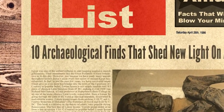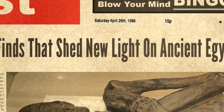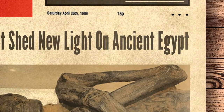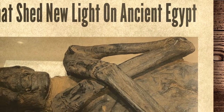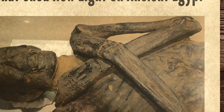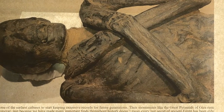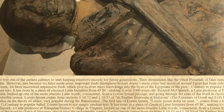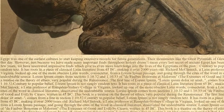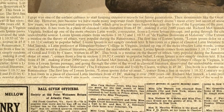Hello and welcome to Twist List. Today we are looking at 10 archaeological finds that shed new light on ancient Egypt. Egypt was one of the earliest cultures to start keeping extensive records for future generations. Their monuments like the Great Pyramids of Giza remain to impress us to this day. However, just because we have made many important finds throughout history doesn't mean every last secret of ancient Egypt has been exhausted. In fact, in just the past few years, we have uncovered impressive finds which give us even more knowledge into the lives of the Egyptians of the past.